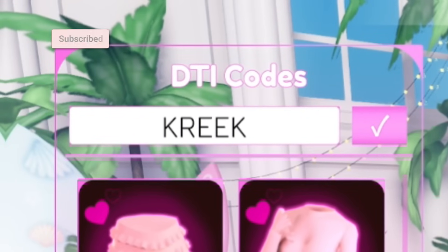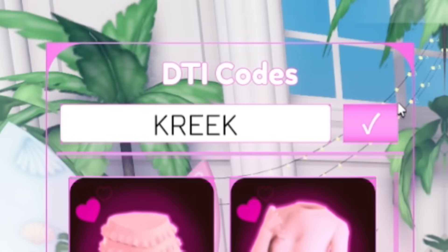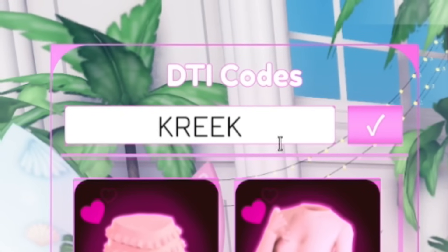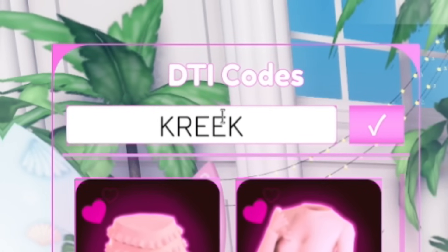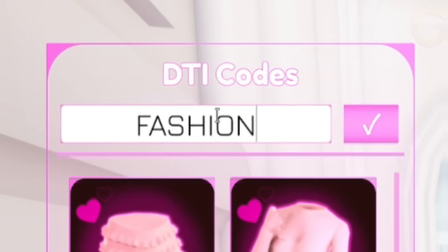I've got new codes scattered throughout the video today, so whatever you do, make sure you do not go anywhere or skip around. If you do, not only will you miss out on the newest working codes, but you'll also be missing out on the giveaway. If you watch all the way to the end, you'll be increasing your chances of winning drastically.